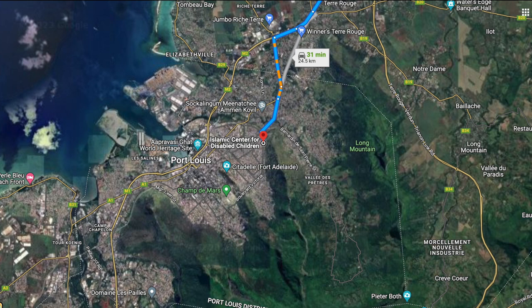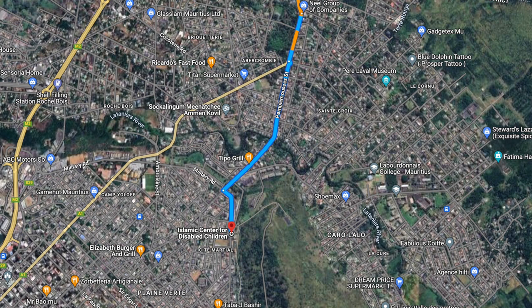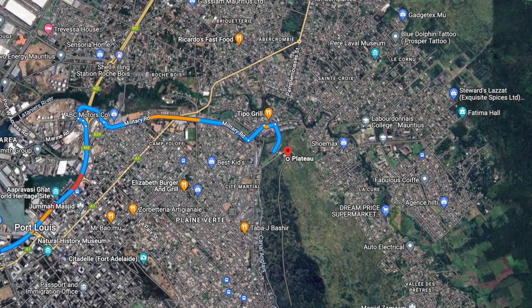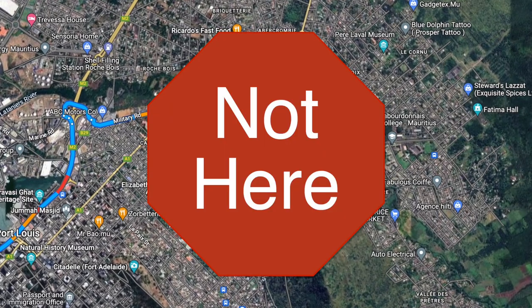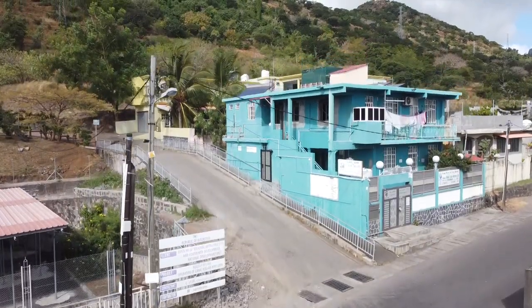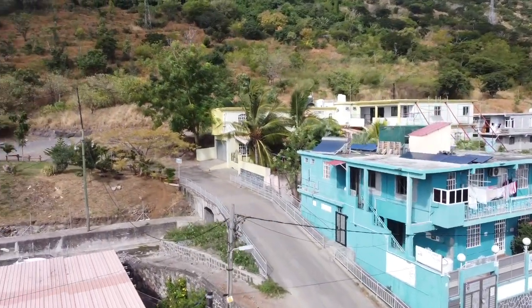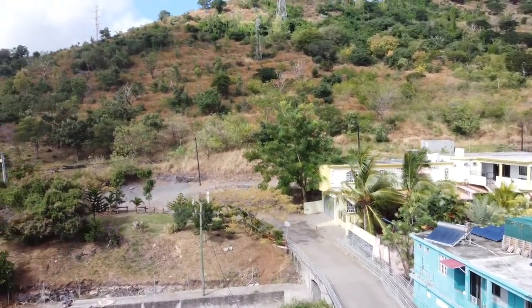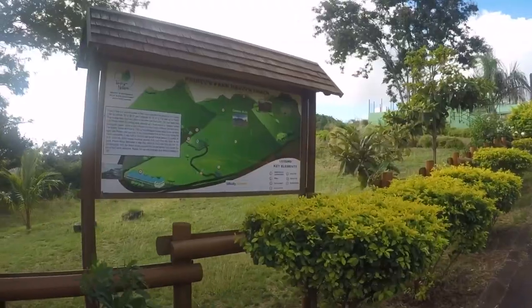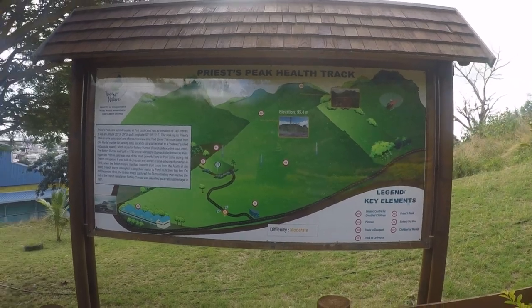Regardless of which direction you're coming from, you're going to find Military Road. Here's what I want you to do: when looking for this place, put the Islamic Center for Disabled Children into Google — not Priest's Peak, because that won't get you where you want to be. The Islamic Center is a beautiful blue building, and from there a slight uphill road goes toward the mountain, leading you to a sign that says Priest's Peak and up to a nice parking lot at the top of the ridge.